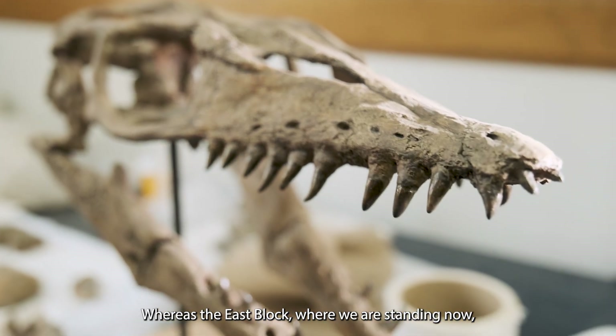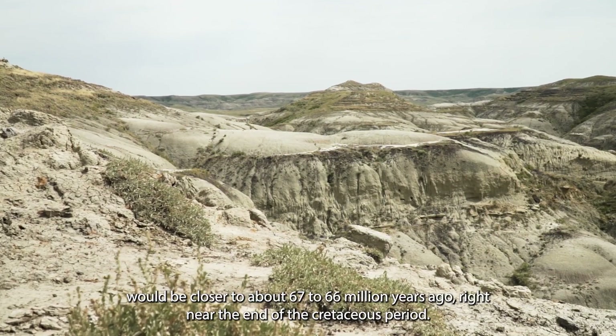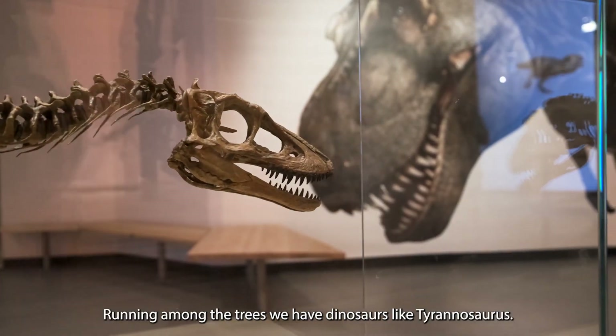The East Block, where we're standing now, would be closer to about 67 to 66 million years ago, right near the end of the Cretaceous Period. At that time the seaway had retracted or withdrawn to the south and we were coastal property but we weren't underwater anymore. So we get these big forests of redwood-like trees, and running amongst the trees we have dinosaurs like Tyrannosaurus.